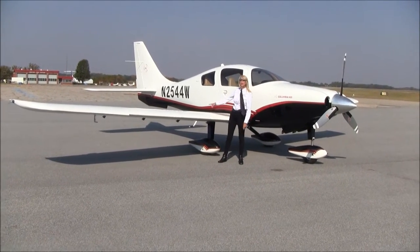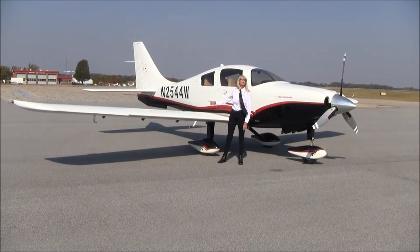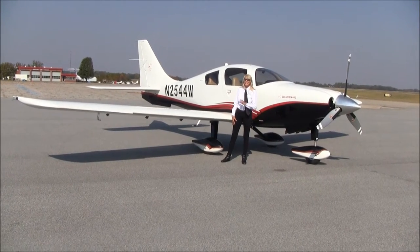Let me tell you, these Columbias are always the head turners and the jaw droppers. And this one is gorgeous. Low time, 2005 Columbia 400. Let's learn more.